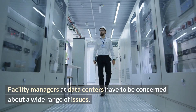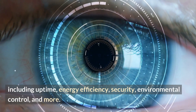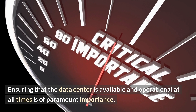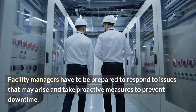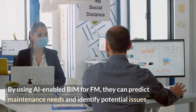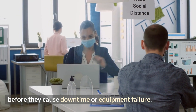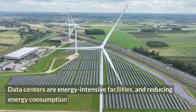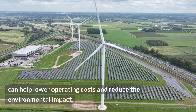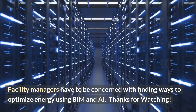Facility managers at data centers have to be concerned about a wide range of issues, including uptime, energy efficiency, security, environmental control, and more. Ensuring that the data center is available and operational at all times is of paramount importance. Facility managers have to be prepared to respond to issues and take proactive measures to prevent downtime. By using AI-enabled BIM for FM, they can predict maintenance needs and identify potential issues before they cause downtime or equipment failure. Data centers are energy-intensive facilities, and reducing energy consumption can help lower operating costs and reduce environmental impact. Facility managers have to be concerned with finding ways to optimize energy using BIM and AI.